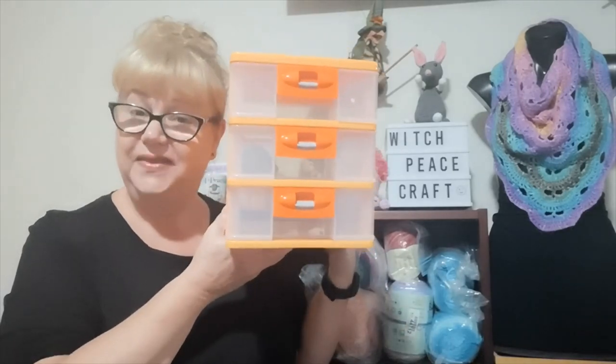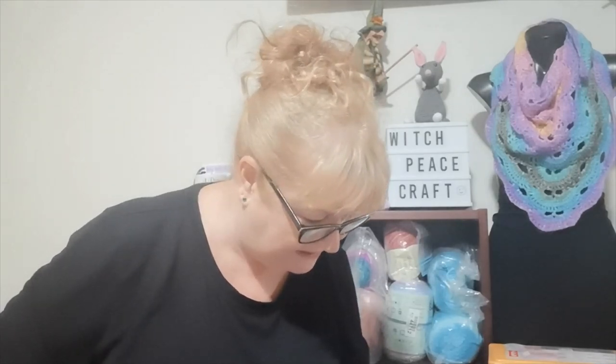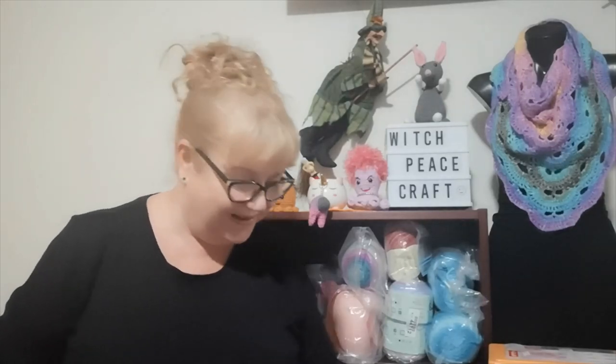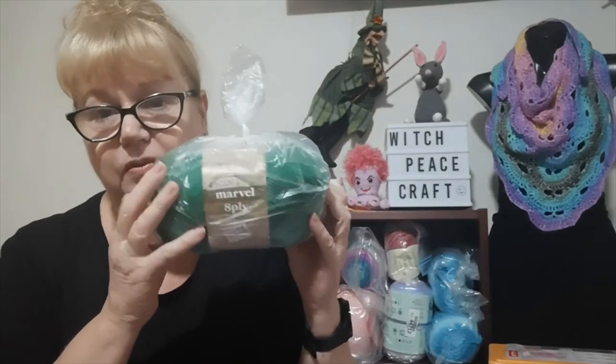Do you go to charity shops, thrift stores, or Goodwill stores and look for bargains? If you do, leave a comment below and tell me what's the best bargain you've ever found and how much you cherish it. We had lunch - fish and chips down by the water on a beautiful sunny day, lovely coastline to look at. Then my husband drove home and I slept all the way back. The Spotlight Marble yarn I got is normally about four dollars a ball full price, so to get a bag like that with different balls for 20 bucks was a real bargain.